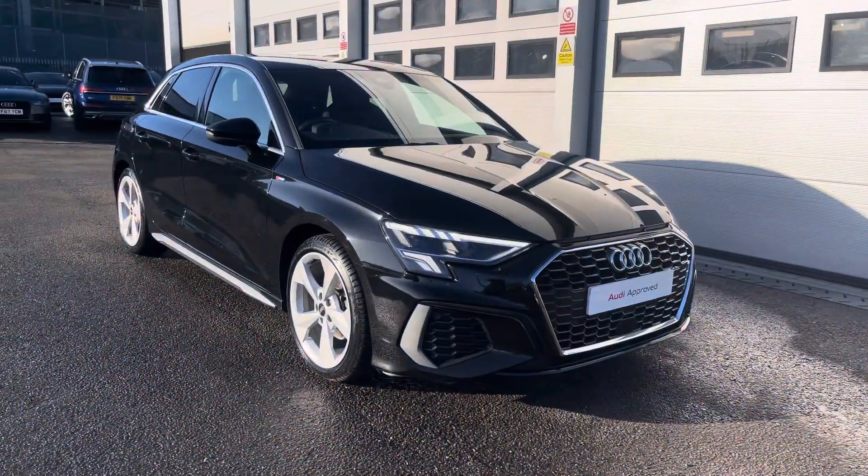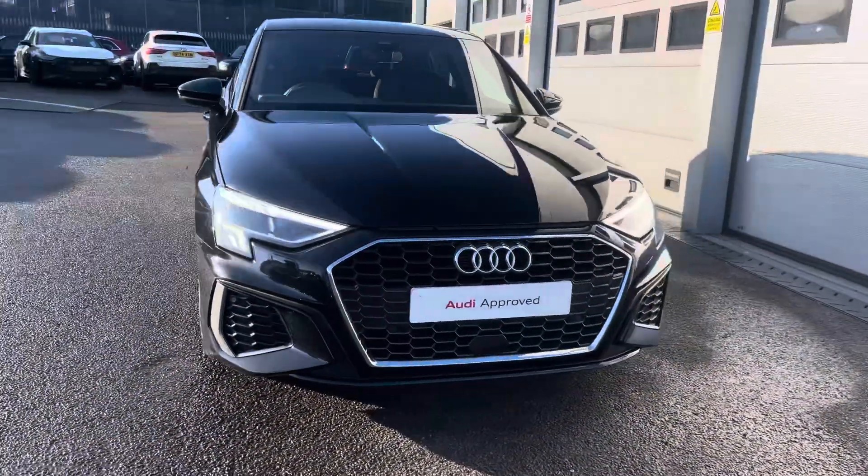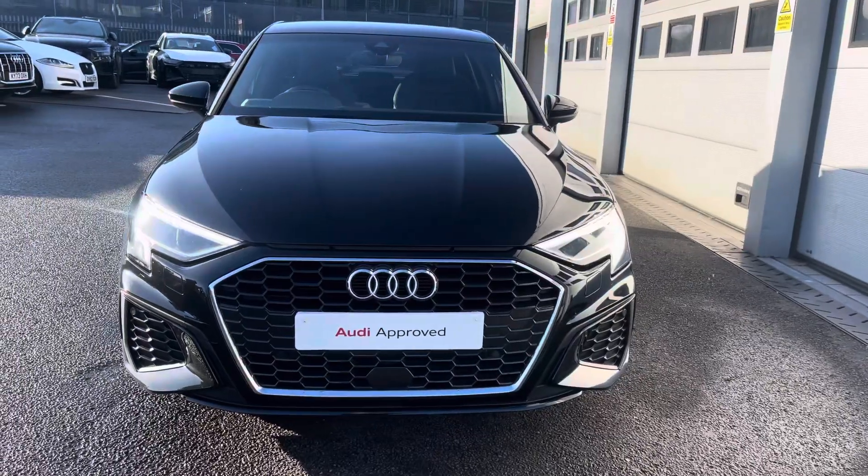If you're interested in this approved used Audi A3 Sportback S-Line, please do not hesitate to contact our sales team today at Crewe Audi.